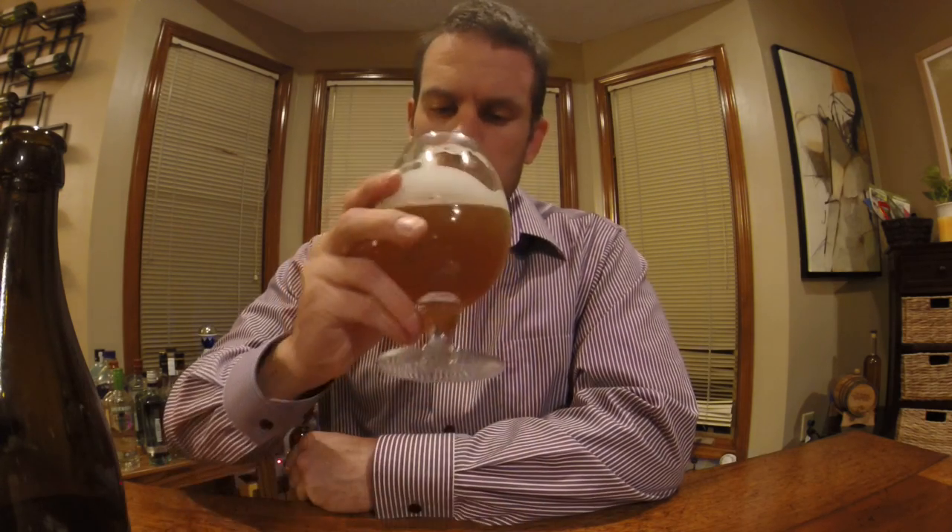As far as the taste goes, there's a little caramel there. You get a little bit of the bready yeast coming through. There's something on the back there that I can't quite place. But actually, that's not too bad for a gluten-free beer.